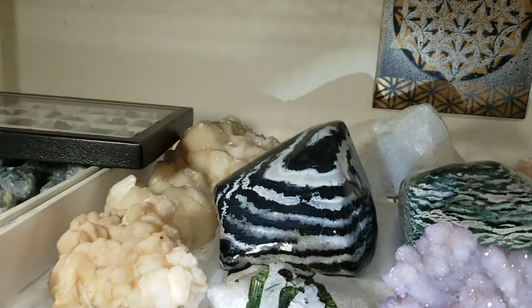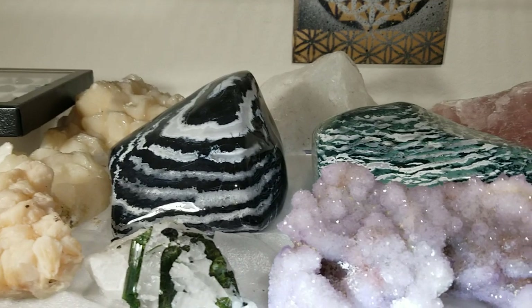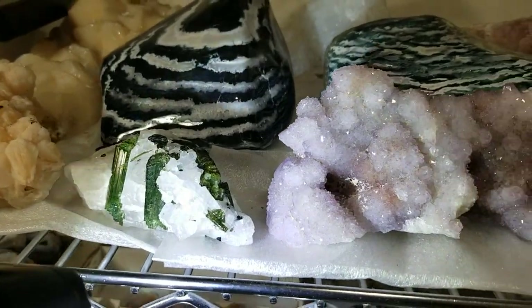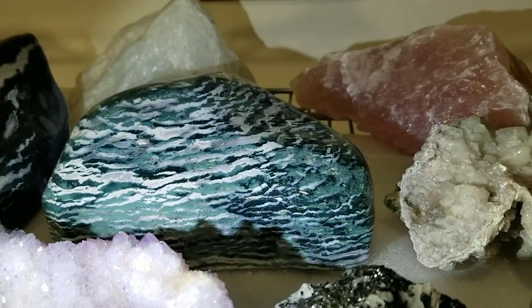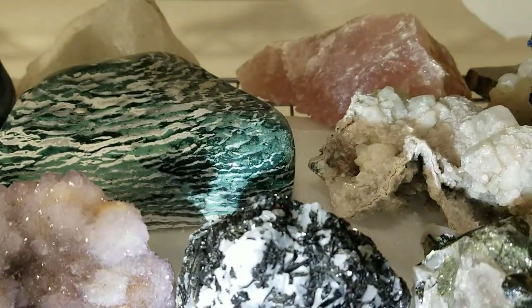Up here on the shelf we have some more apophyllite, a beautiful piece of the green and white zebra jasper, a really pretty piece of green tourmaline and quartz, another beautiful piece of amethyst spirit quartz, and another beautiful piece of green and white zebra jasper. If I called it quartz before, that's incorrect — it's zebra jasper.